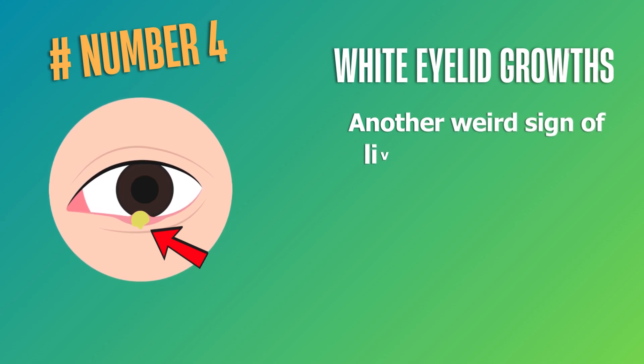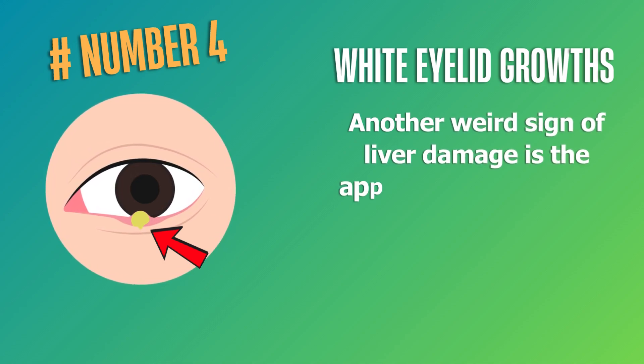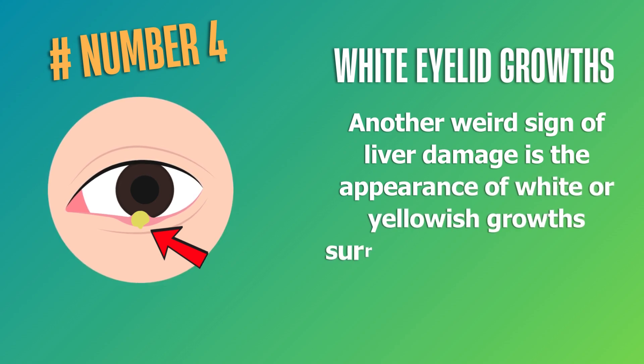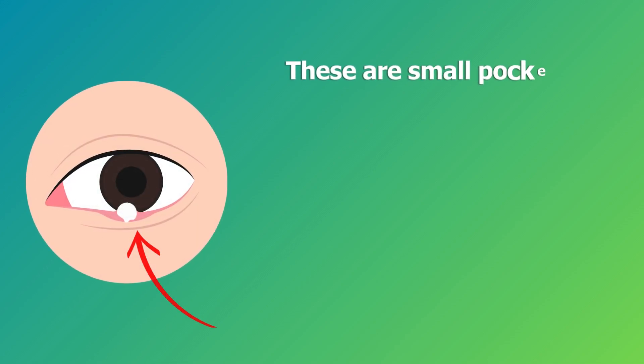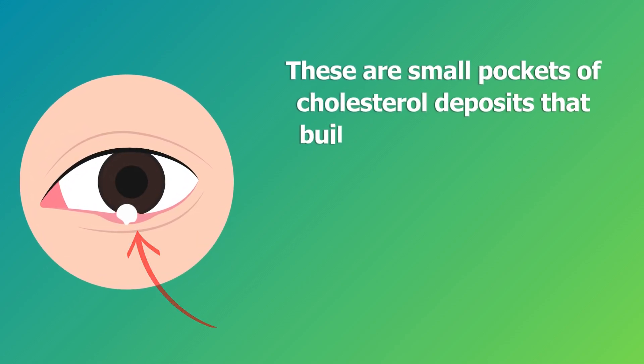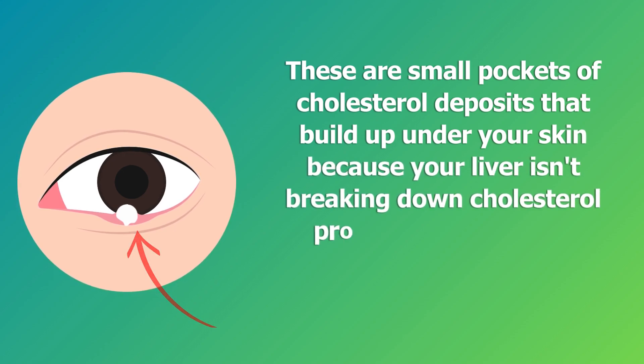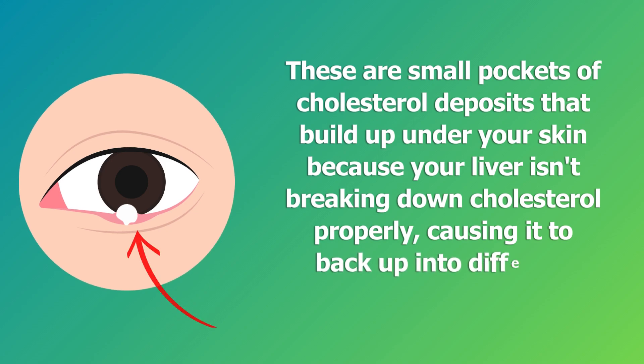Number four: white eyelid growths. Another weird sign of liver damage is the appearance of white or yellowish growths surrounding your eyelids. These are small pockets of cholesterol deposits that build up under your skin because your liver isn't breaking down cholesterol properly, causing it to back up into different areas of the body.